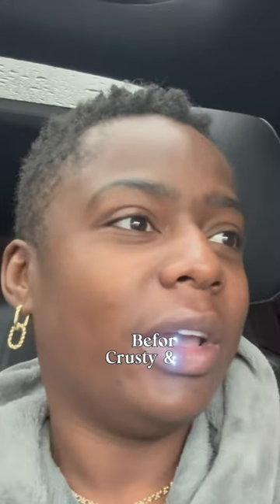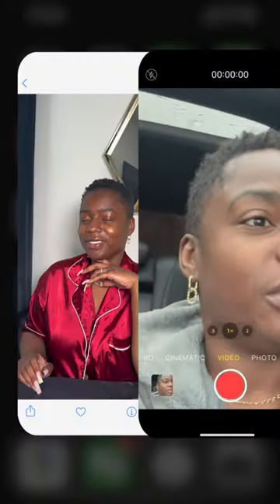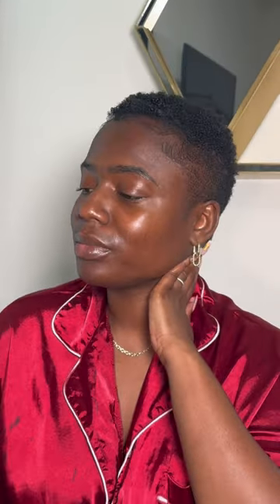...would be The Ordinary Glycolic Acid toner. That's the major thing for your skin tone. The Snail Mucin products do a really good job at moisturizing and giving you that glass skin look, but that Glycolic Acid toner really helps even your tone. This is me looking dry and crusty before, and this is after — very much glowy and supple.